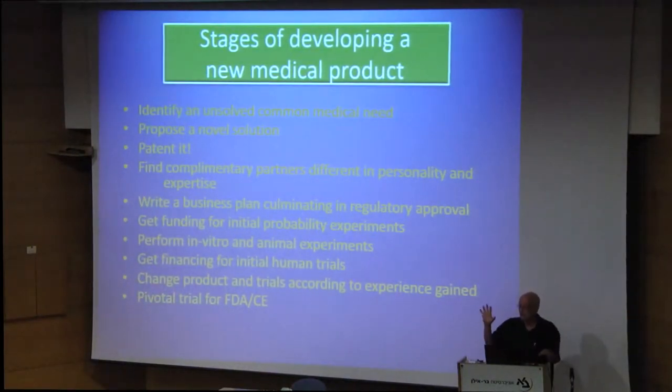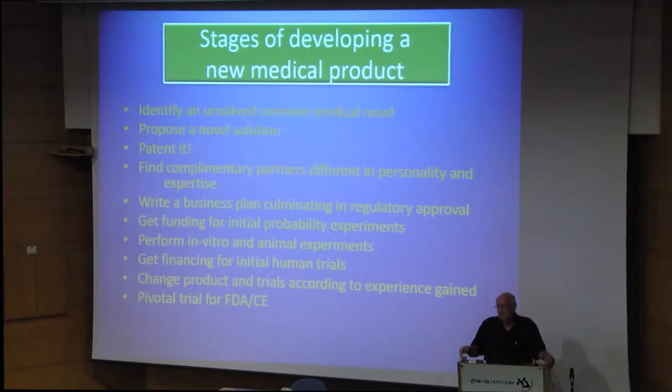Now, there are stages. There are rules for going about developing things. First of all, you have to find whatever you are going to solve and find a solution, and patent it — even before you have evidence. Because the sharks are out there already. And never publish it, because after you publish it, you will never be able to patent it — it's already public domain. Find people you can work with. And you write a business plan — not too short, not too long. The lawyers will make it a hundred pages long, but that's not your problem. You have to get funding for the initial experiments to see whether the idea is good.